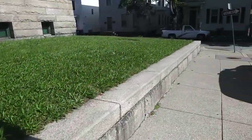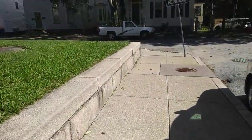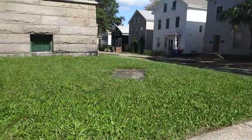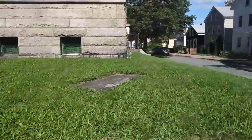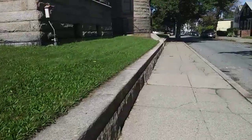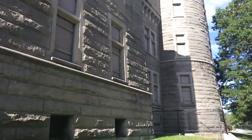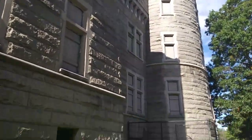Now we're going to walk around the side. If you've seen Ghost Hunters on TV, they actually came here and did some filming. I believe it was back in 2005. It's a rather large structure.